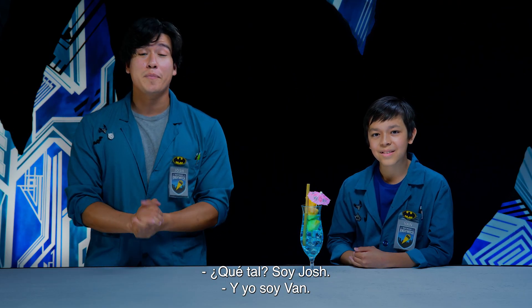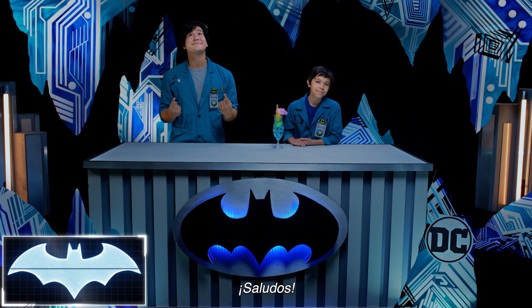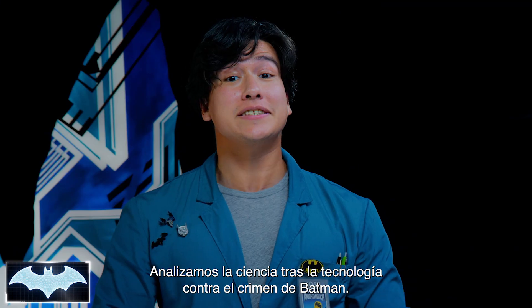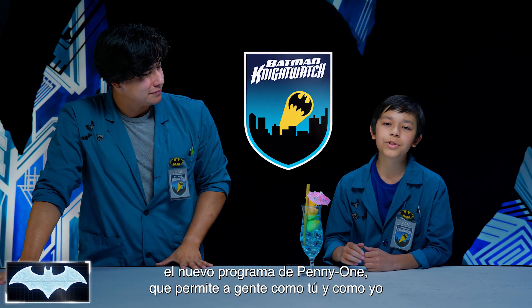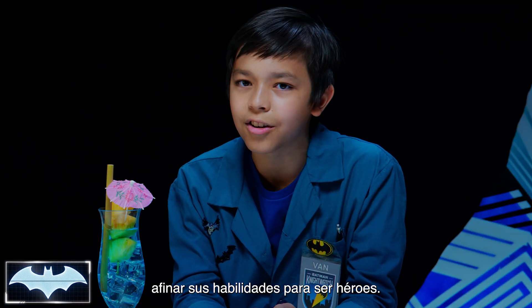What's going on, everybody? I'm Josh. And I'm Van. We've also got with us today the Batcomputer, Penny One. Greetings. And welcome to Batman's Science Lab. We're here to test the science behind Batman's crime-fighting technology. We've been learning all about his tech as members of the Night Watch, Penny One's new program where people like you and me from all around the world get to practice honing our skills.